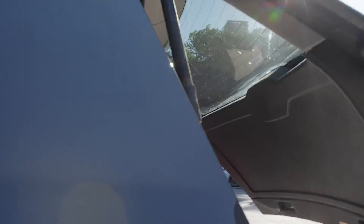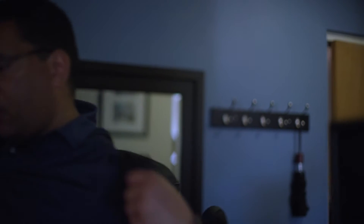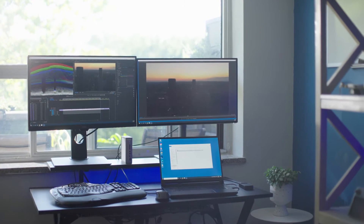Being able to get your job done is key because you've got to get to the next site, to the next shot, or to the next edit. Now I can bring it to my workstation where I can start doing my editing and my color grading.